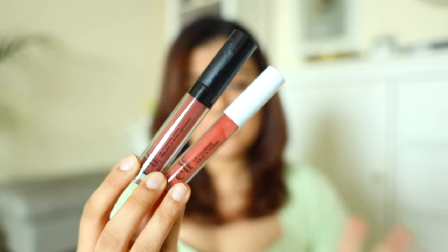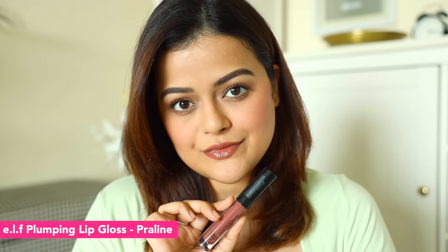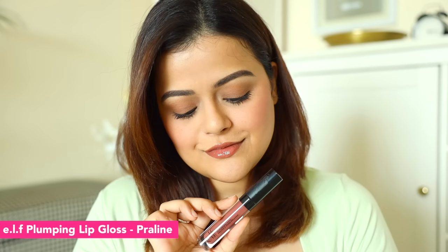Let's start with lip glosses. I bought two lip glosses this time, both are ELF and it was a buy one get one. This is a plumping lip gloss called Praline and this is a normal lip gloss called Moody. Starting with the plumping lip gloss, Praline — the shade is a cool-toned brown-pink shade. It is very subtle, and obviously because it is a lip gloss, it is not transfer-proof.